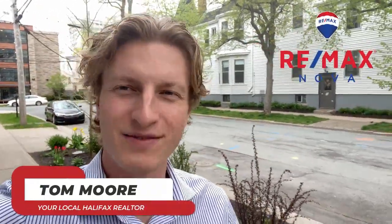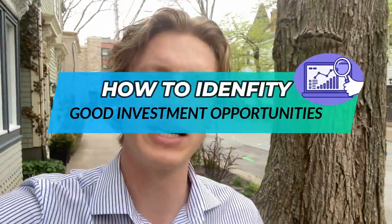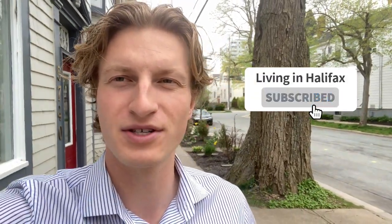Hey folks, Tom Moore coming to you with another video on living in Halifax. Today we're going to be going over how to identify good investment opportunities here in Halifax. We've got six different factors we're going to be considering, so stay tuned.